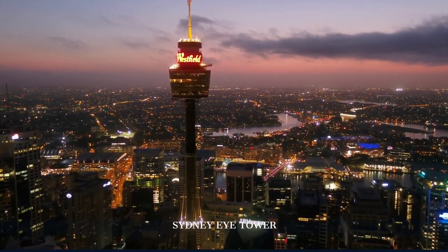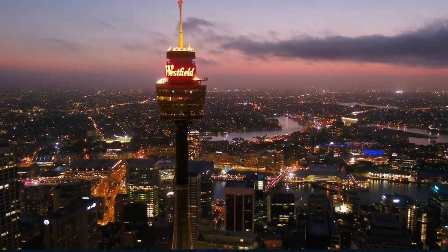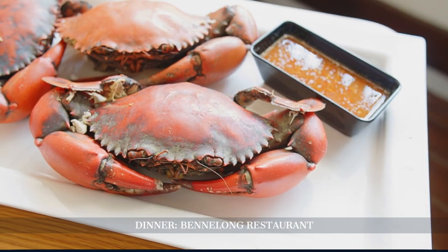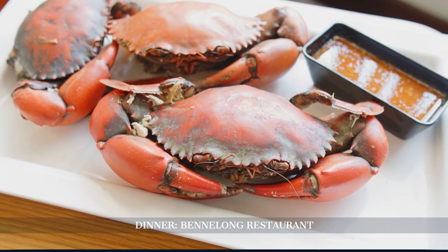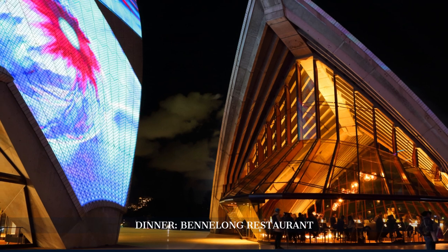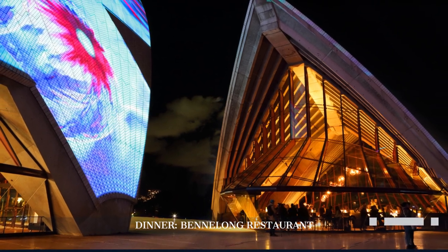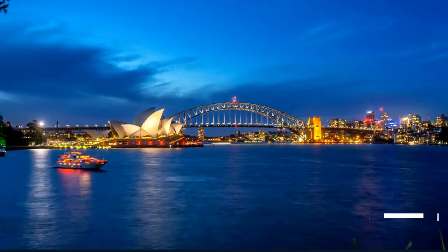Our final meal is at Benelong, located within the Sydney Opera House. Chef Peter Gilmore's menu celebrates Australian produce with dishes like mud crab and Berkshire pig jowl. The restaurant's stunning architecture and harbour views make it a fitting end to our Sydney adventure. The multi-level dining space offers a unique ambience, reflecting the Opera House's iconic design.